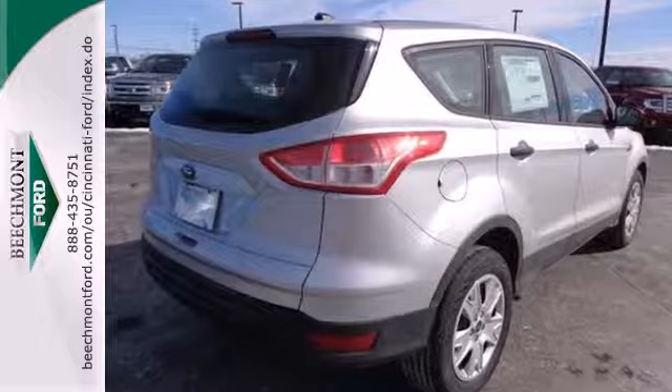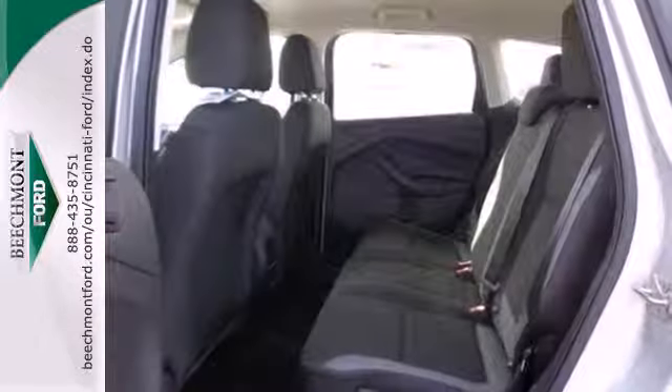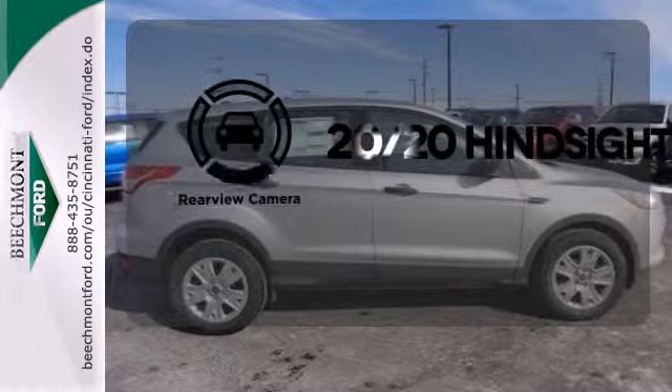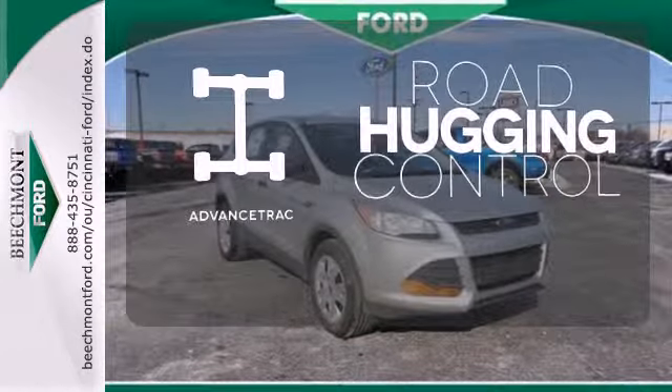This eco-friendly Escape provides plenty of road safety too, thanks to equipment like anti-lock brakes with brake assist, multiple airbags, and stability and traction control. See objects previously out of sight with a rear view camera. AdvanceTrac helps you stay on the straight and narrow.